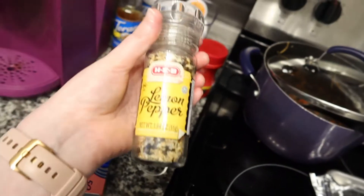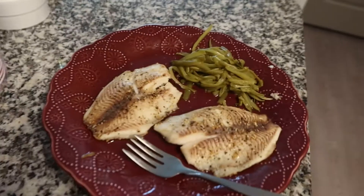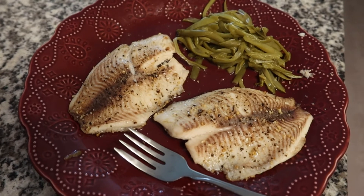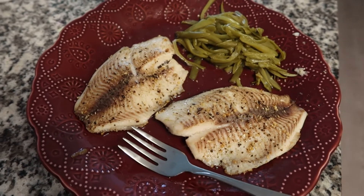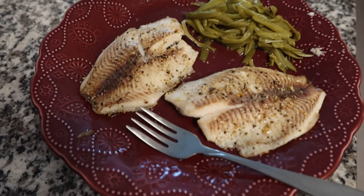Almost forgot — I'm going to season the tilapia with this. I'll come back to you guys when I get this all finished up and show you the final product. It's going to be real quick for you. Okay guys, this is my final product: fish and green beans, plated on this beautiful Pioneer Woman purple plate. I'm excited to eat it.